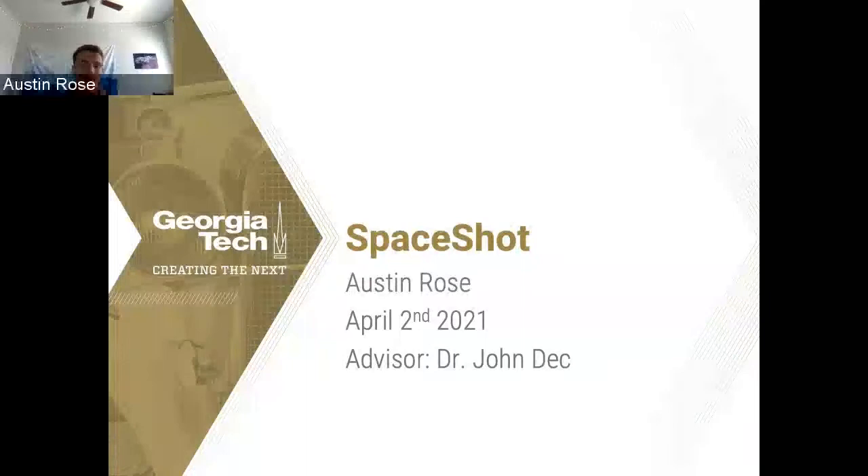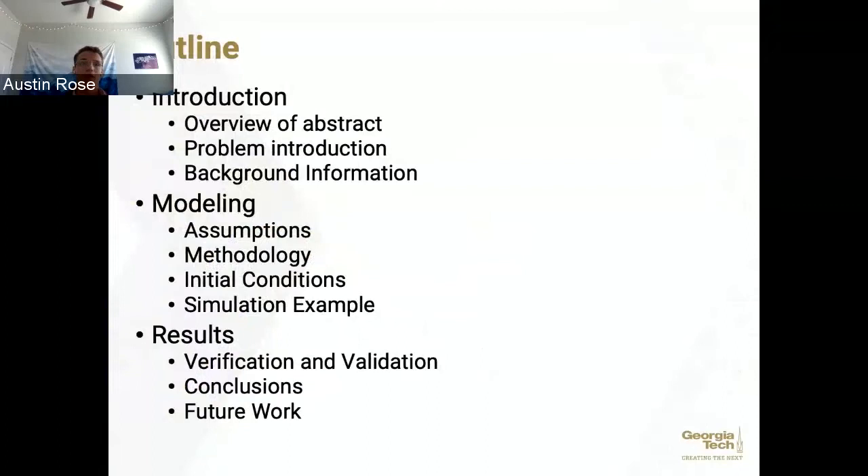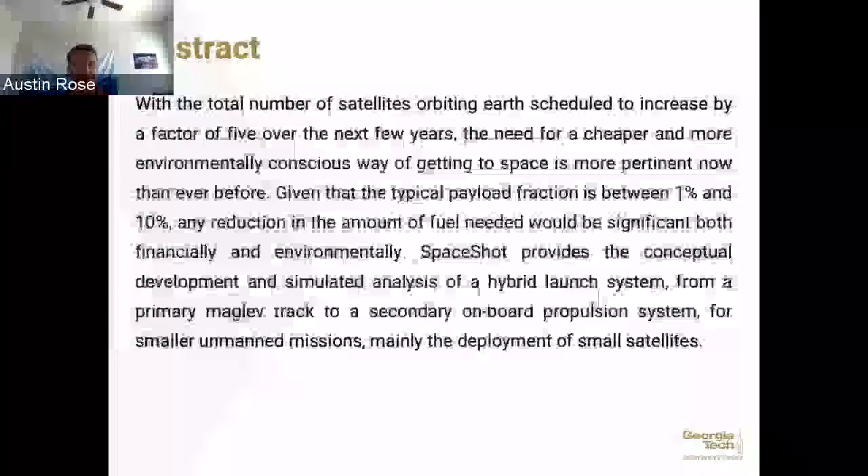Thank you for the introduction, Dr. Sun. I am Austin Rose and I'm going to be talking to you about our project, SpaceShot. I'm going to go over a quick outline of how things are going to run this presentation. I'll go over the problem and some background information necessary to understand the modeling, then the modeling methodology and assumptions, then the results, how we verified and validated those, and the future of this project. So without any further ado, let's get into it.